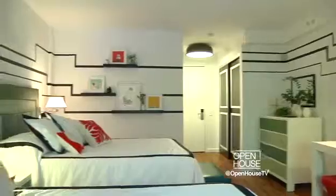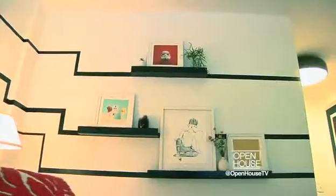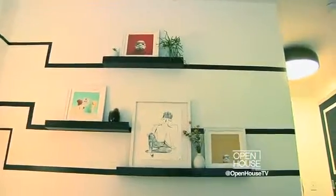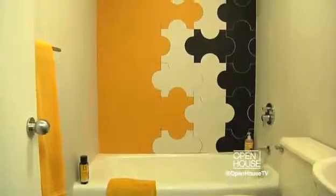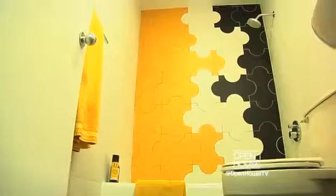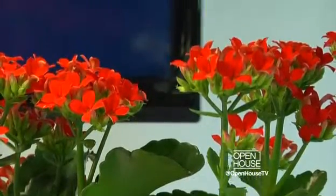On this wall we have shelves coming out of the black lines, giving some dimensionality and playfulness where we can hang some fun art. In contrast to the black lines, in the bathroom we use the rounded shapes of the triangle tile designed by Gio Ponti that are shaped like jigsaw puzzles. I hope you enjoyed viewing my designs for this family suite.